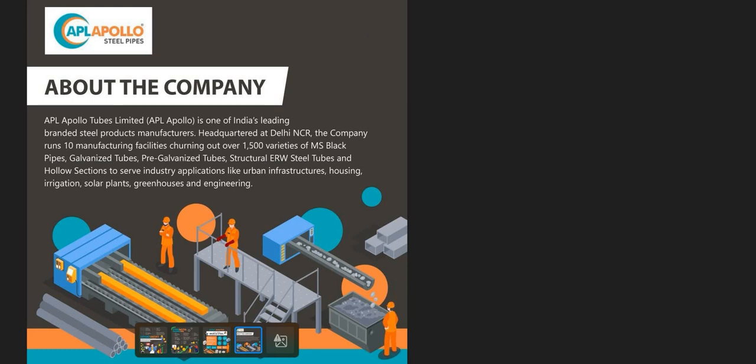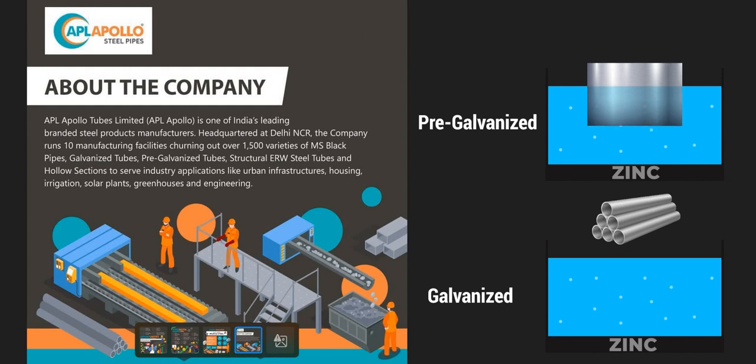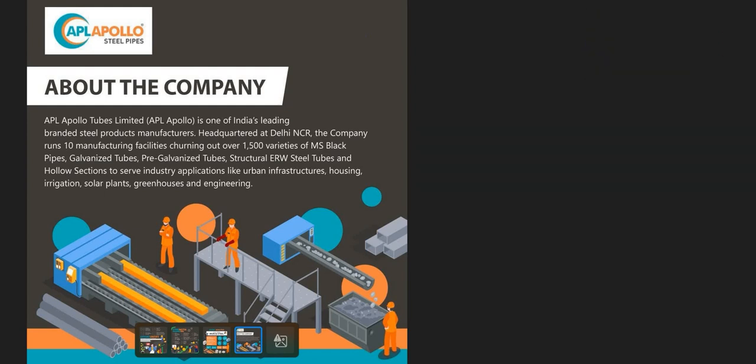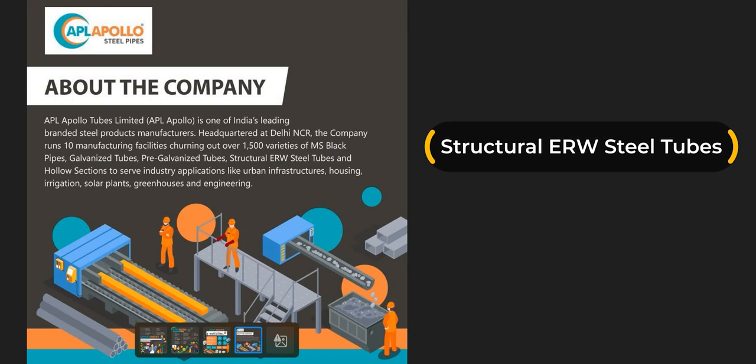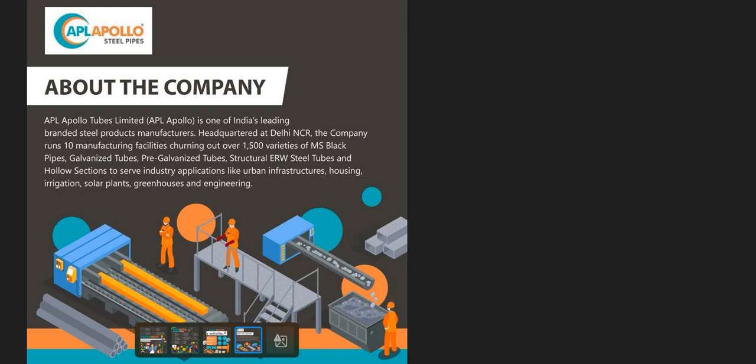Pre-galvanized steel refers to steel that was galvanized while still in sheet format, prior to further manufacturing. The key difference between galvanized tubes and pre-galvanized tubes is that galvanized tubes are dipped into a zinc coating after the tube is manufactured, whereas pre-galvanized steel is dipped into the zinc coating while still in sheet form — before being converted into a tube.